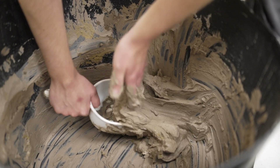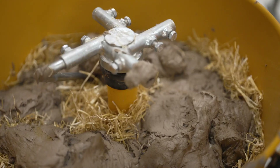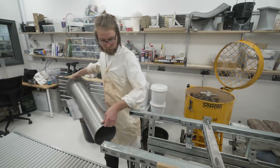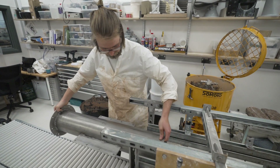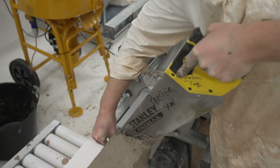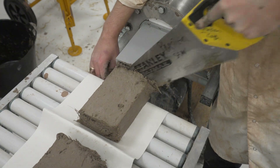Through experiments with the extrusion process, we've developed a new concept for a complete cob fabrication that can enable architects, builders, and researchers to experiment with new cob brick designs at incredibly low cost, unprecedented speed, and with almost no environmental impact. Extrusion is already used extensively for fired ceramic architectural components, such as bricks and tiles.